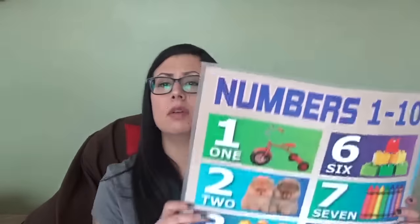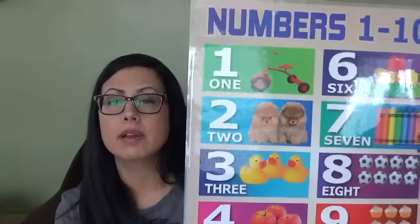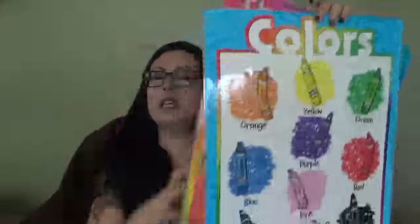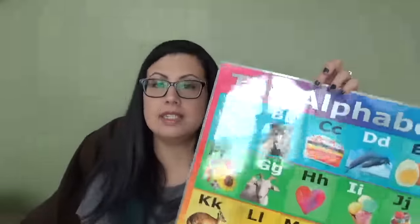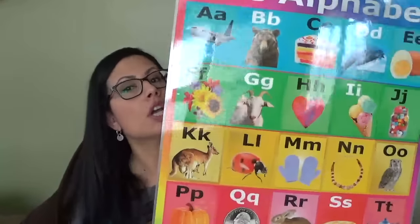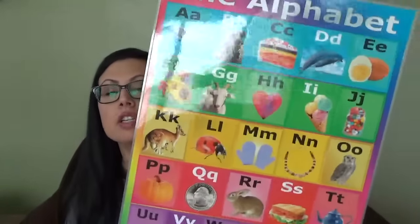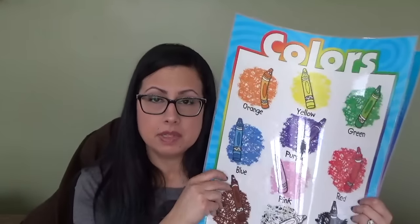I have a chalkboard easel in the other room with a clip on it. I had these laminated at FedEx Kinko's so she can't wreck them — and if she colors on them with a dry erase marker, it wipes right off. These are numbers with corresponding objects: one bike, two dogs, three duckies. Then there are colors, and then the alphabet. She loves standing there while I ask 'where's the airplane? where's the letter A? where's the zebra?' She loves pointing stuff out.